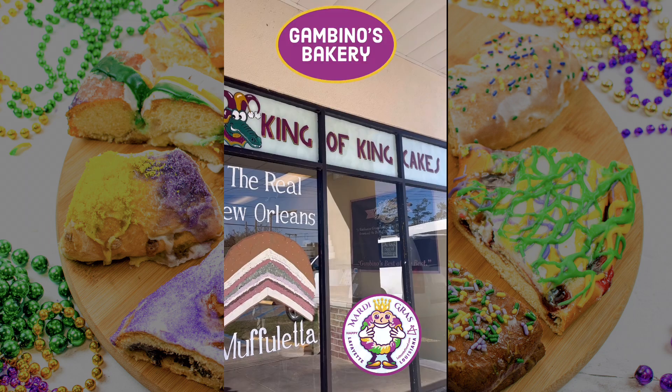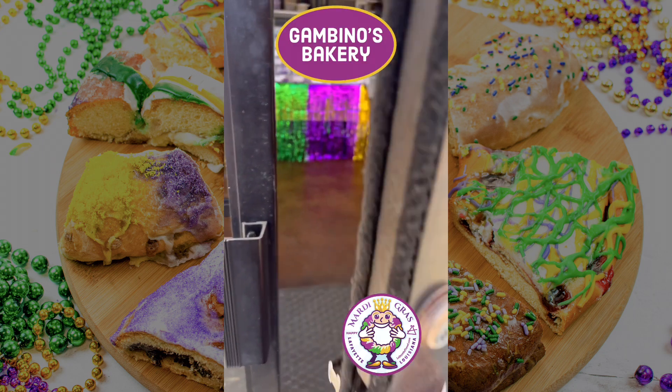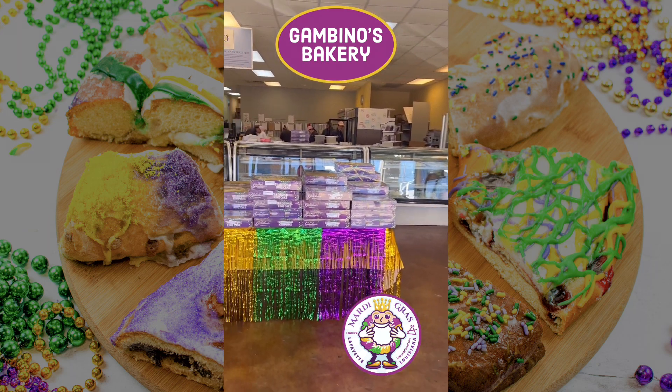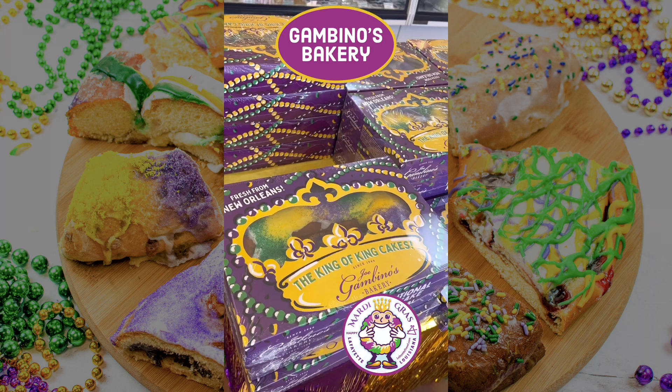If you live in Louisiana, chances are you've tried a Gambino's king cake. These boxes ship around the country during carnival season. Gambino's is also known for other sweet treats, but king cake reigns supreme.